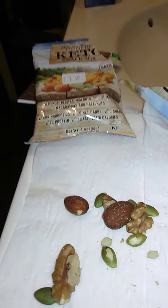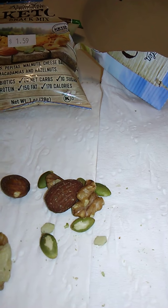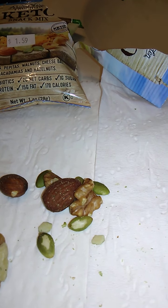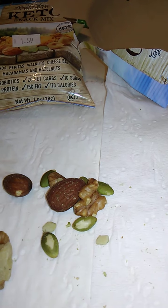This was one ounce. It says it has 5BN probiotics, 2 grams net carbs, 1 gram sugar, 7 grams protein, 15 grams fat, and 170 calories.